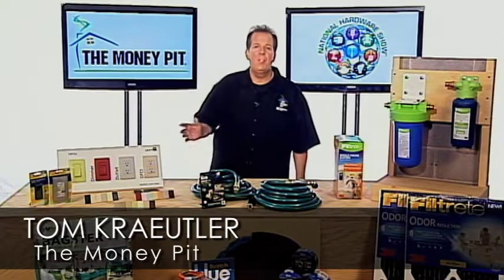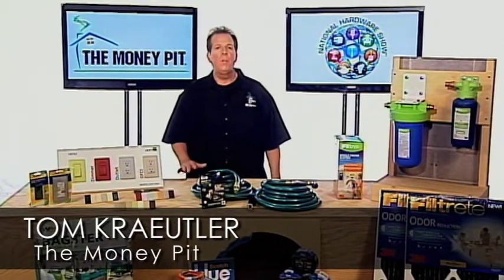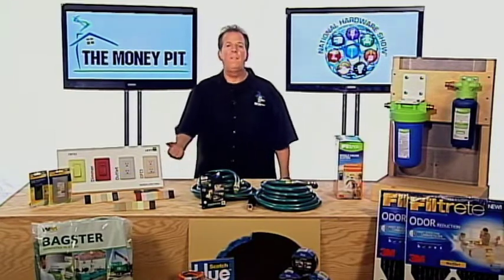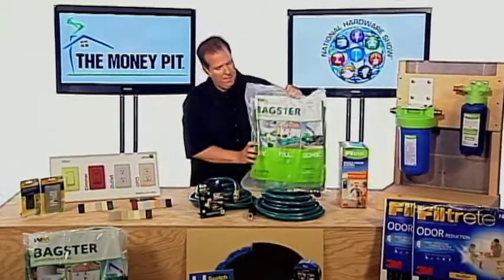Hey, it's Tom Kreitler from the Money Pit. I'm coming to you today from the National Hardware Show with a new product innovation that I found on the show floor. First, I'm going to demonstrate my tremendous strength by lifting a dumpster. You ready? That's it.